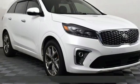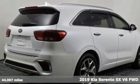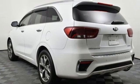Here's a 2019 Kia Sorento. Your life requires you to be adaptive and your vehicle should be too. This Sorento is the perfect fit for everything you need it to be.